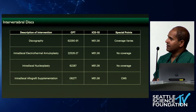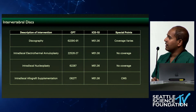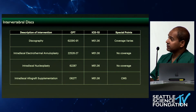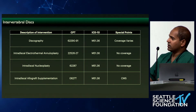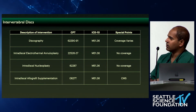Nucleoplasty was not something I ever did, and again there's no coverage as of late — that sort of went away. Now you do have a CAT III code, 0627T, for intradiscal allograft supplementation, which Doug did highlight. We do have one trial that's completed and published that did show improvements, and we're now going to see some of the outcomes from our current study regarding radiologic changes and functional changes as well.